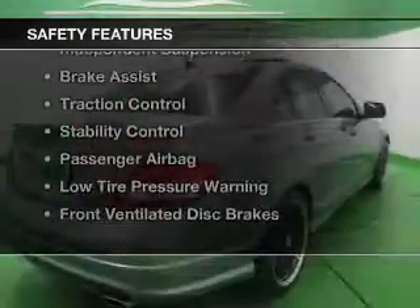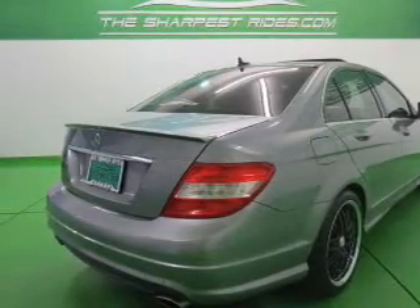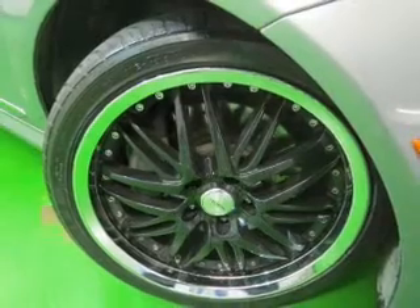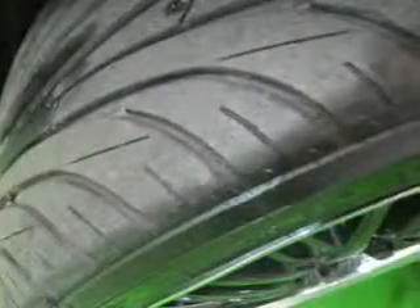Safety was made a priority with these features: curtain head airbags, side airbags, rain-sensing wipers, independent suspension, brake assist, traction control, stability control, a passenger airbag, low-tire pressure warning, and front ventilated disc brakes.